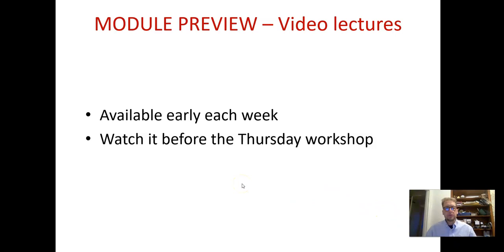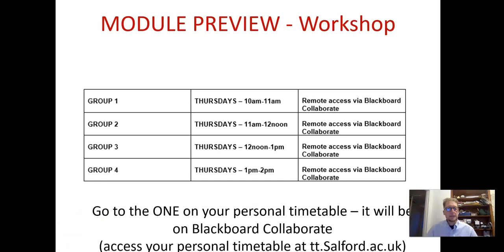Let's run through the module preview. Videos will be available early each week, and you need to watch them before the Thursday workshop. On Thursdays, having watched the video lecture, you'll turn up to your workshop. Look at your personal timetable to see which one to attend — you only go to one, not all four. I'll try to keep group sizes down so we can have some discussion. You can access your personal timetable through tt.salford.ac.uk and log in to see which group you are in.